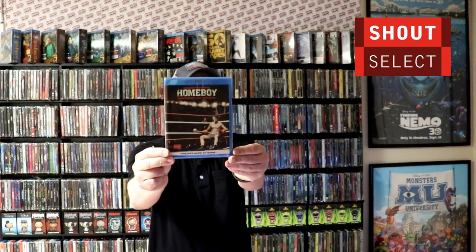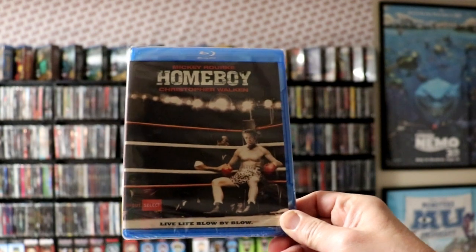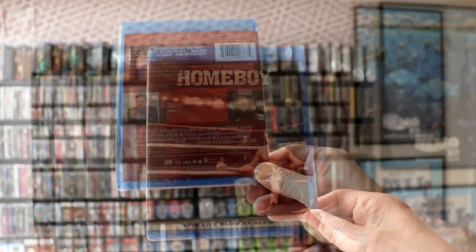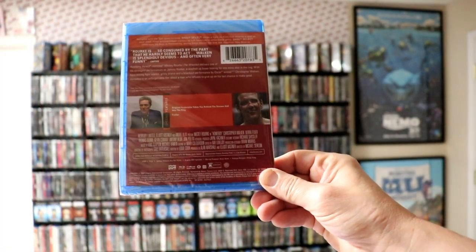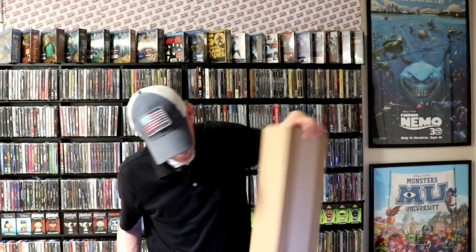No slipcover for this particular release. I've never actually seen Homeboy, so I'm looking forward to checking this one out. Next up we have the poster — let's open this up. I like the Shout Select line; they are numbered titles and they usually have some pretty good sales.